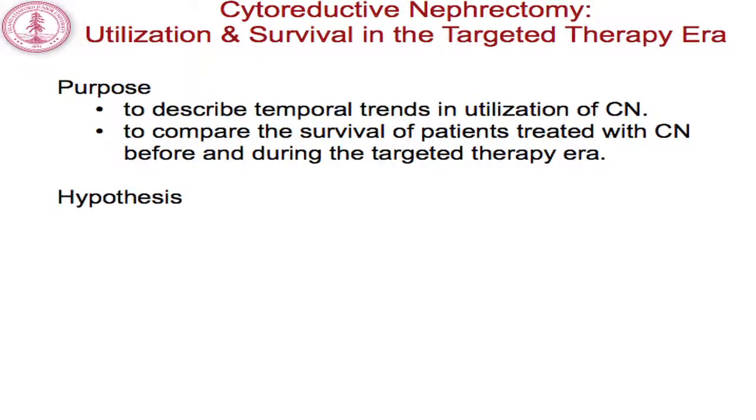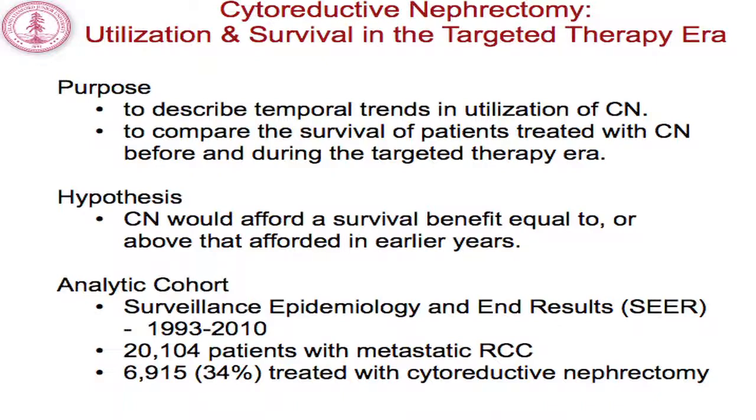We know that cytoreductive nephrectomy has utility and benefit in patients treated in the cytokine era, and we know this from randomized clinical data. But the utility of cytoreductive nephrectomy in the targeted therapy era is not well established and is widely debated. We sought to look at the temporal trends of utilization of cytoreductive nephrectomy as well as patient survival, comparing survival in the targeted therapy era with previous.